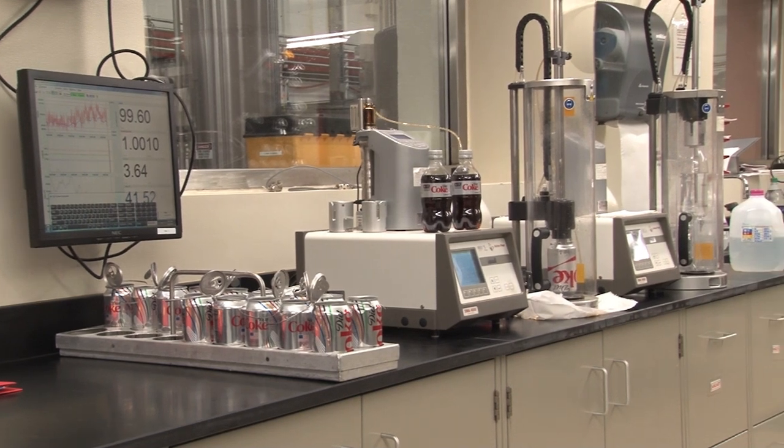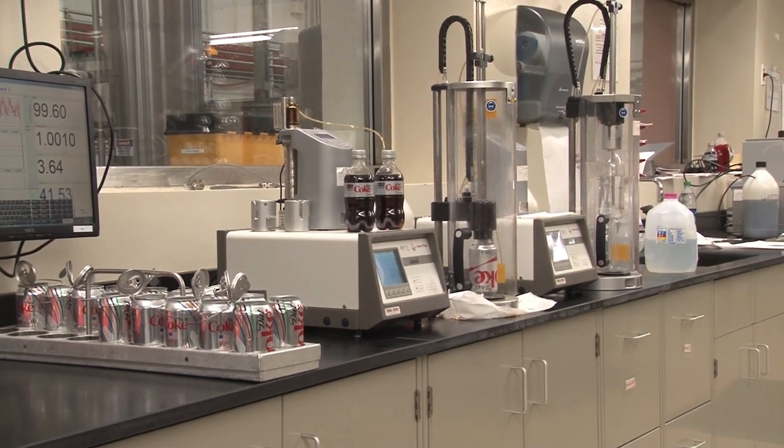Our quality control experts inspect all ingredients, the finished beverage, and packaging at every step of the process.